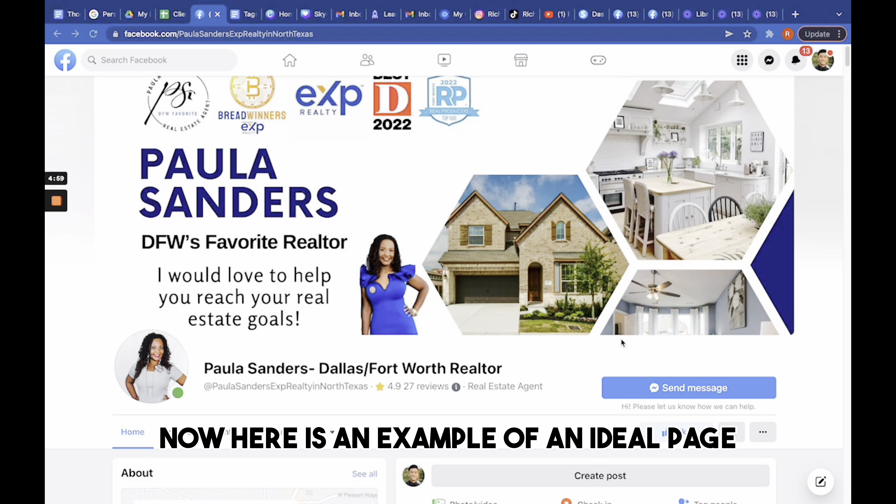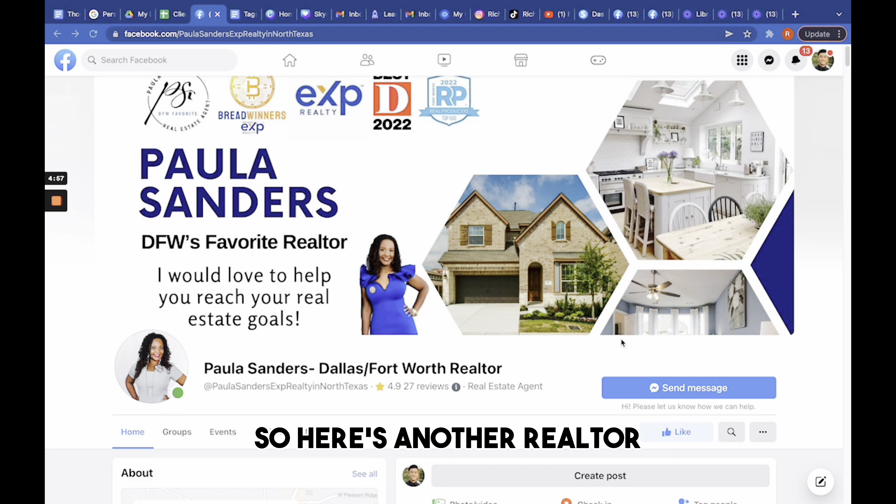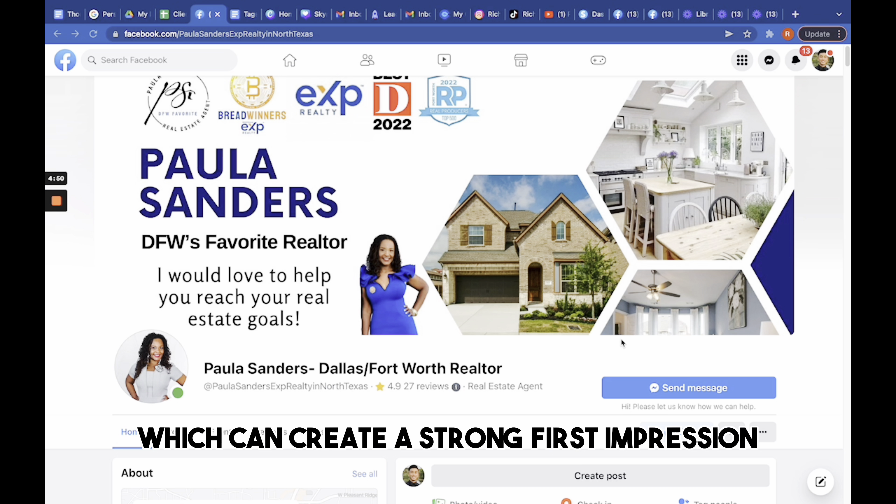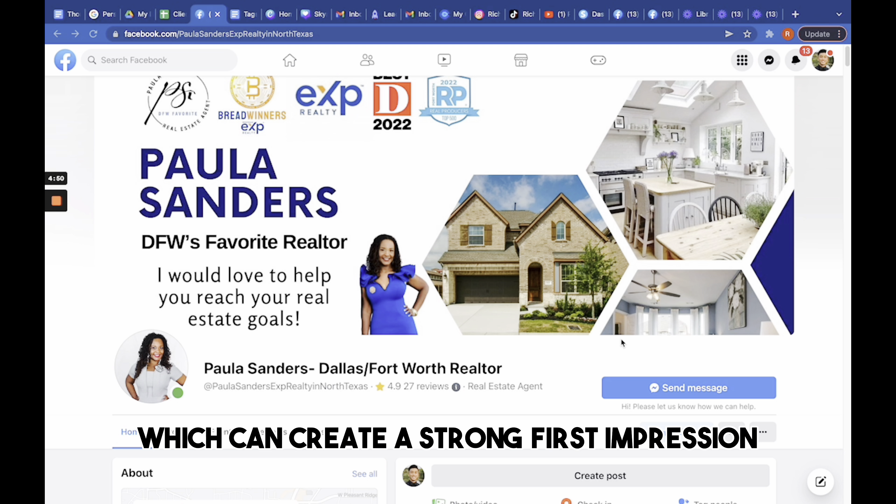We had no problem bringing clients to her page, but at the end of the day, it's the customer's decision on whether or not they want to move forward with you. And that decision comes down to looking at your page.